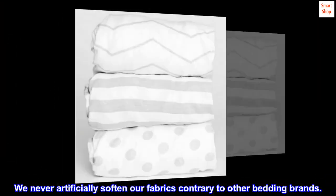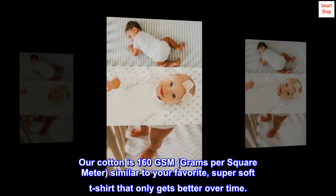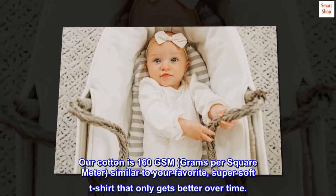We never artificially soften our fabrics, contrary to other bedding brands. Our cotton is 160 GSM — grams per square meter — similar to your favorite super soft t-shirt that only gets better over time.